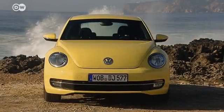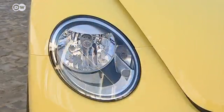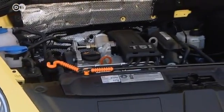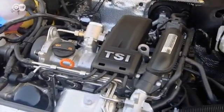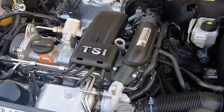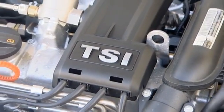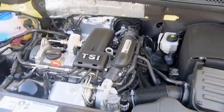The new engine is now where the original Beetle had its trunk. In terms of sound, the 118 kilowatt engine still putters like the old models. Our model reached 100 kilometers per hour in 8.3 seconds.